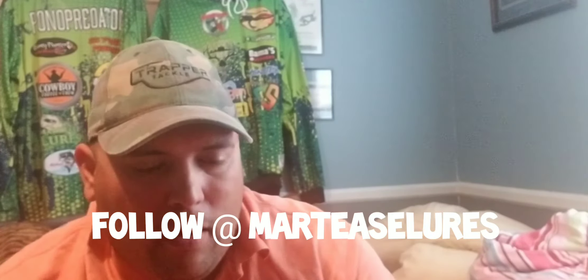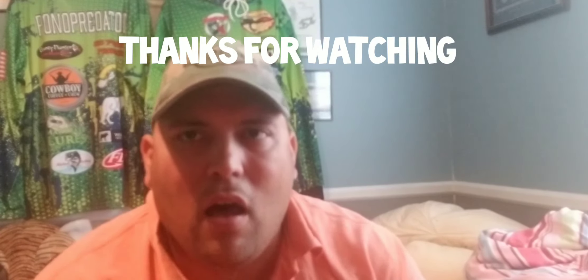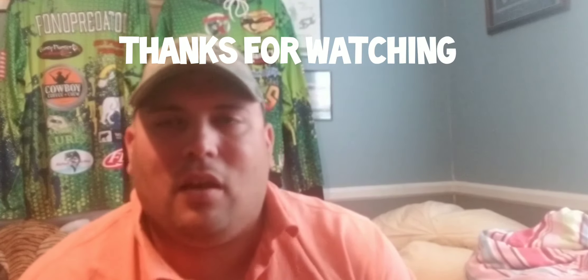Alright guys, that's enough about unboxing. I just wanted to show you some of this awesome stuff that Marty creates and the nice marriage of Trapper Tackle hooks that Marty has with it. All-around awesome stuff guys, awesome stuff. Thanks so much for watching — I'm sorry it's a little bit long. I promise fishing is coming very soon. Give a man a fish he'll eat for a day, teach a man to fish he'll never go hungry again. Tight lines everybody, later!